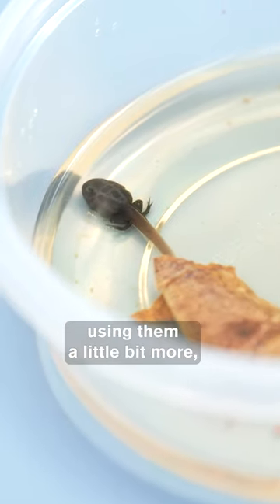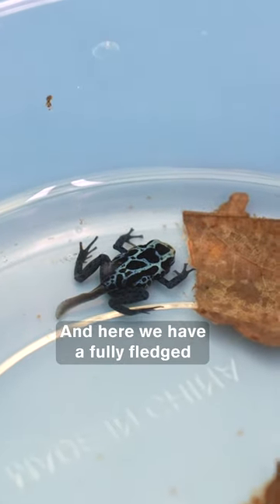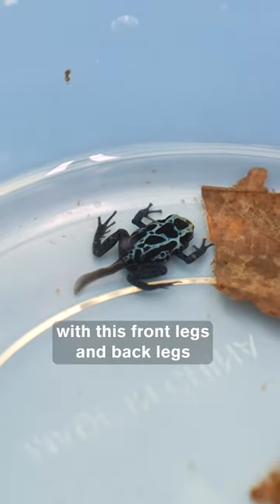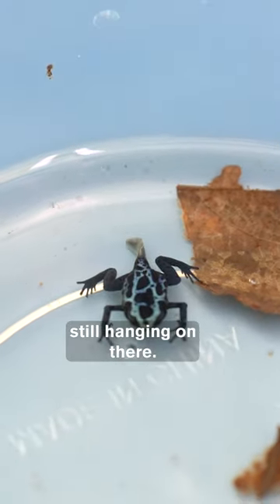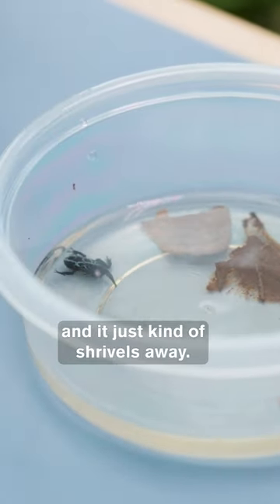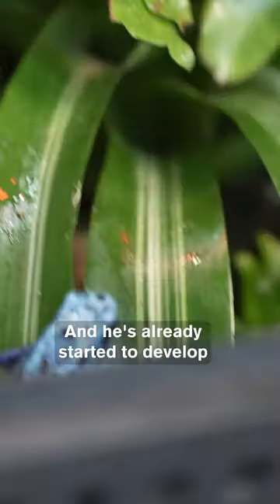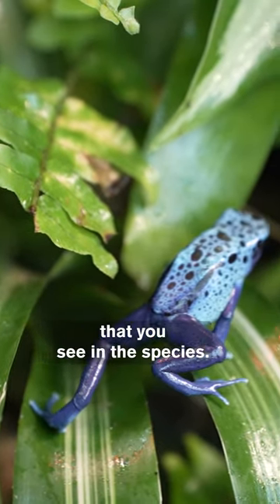He's eventually going to start using them a little bit more, building up some muscle in them. And here we have a fully fledged froglet with his front legs and back legs and just a little bit of that tail still hanging on there. The tail just gets absorbed into the body so they use up the rest of the nutrients in it and it just kind of shrivels away. And he's already started to develop a lot of his blue coloring that you see in the species.